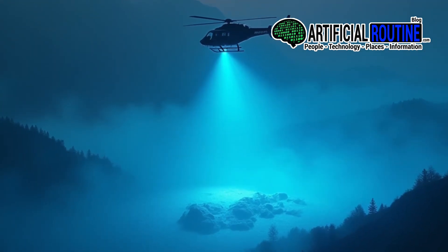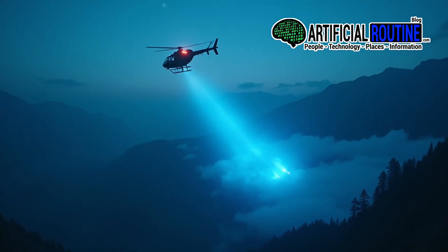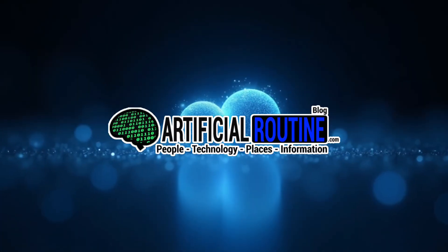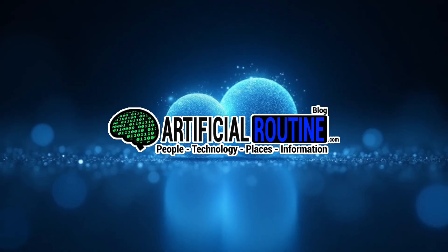You've just learned what quantum radar is and how it works, all in under three minutes. If you enjoyed this quick tech deep dive, follow Artificial Routine and share it with a curious mind.